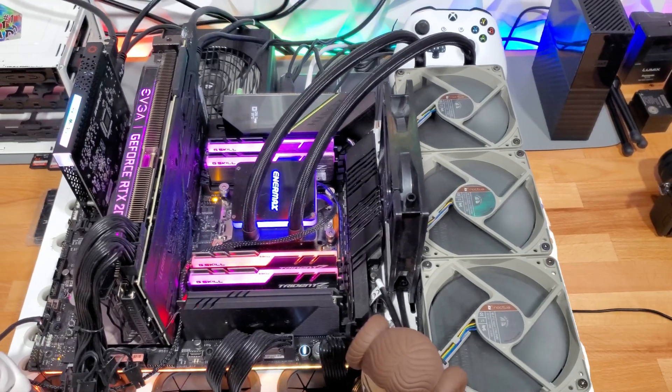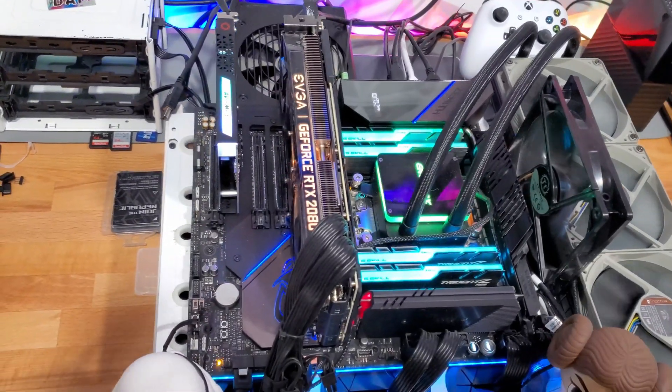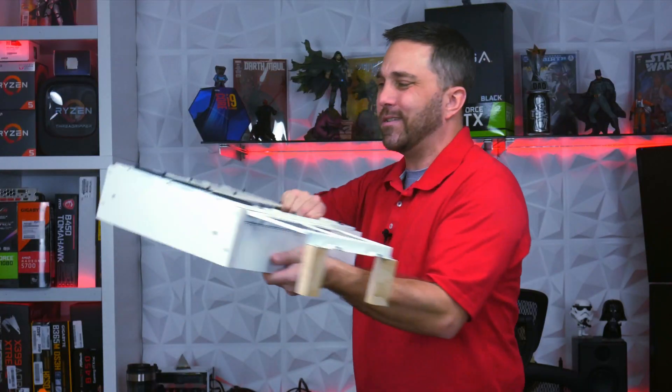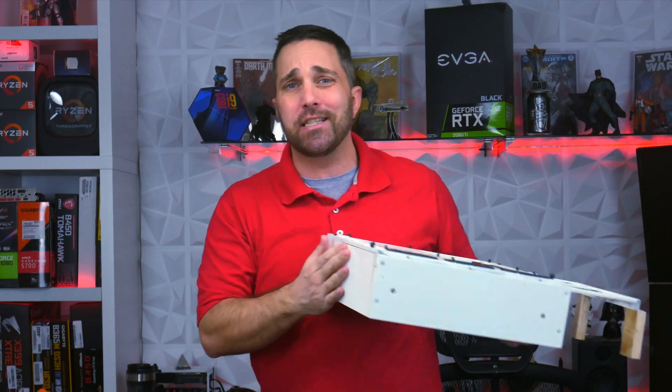What you probably also noticed is that my personal computer has been less than camera ready. In fact, it's been behind me here for about seven months, essentially a collection of components stuck on this homemade test bench. It's just a naked PC.